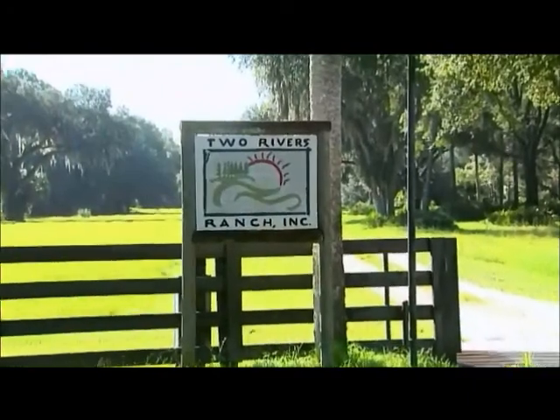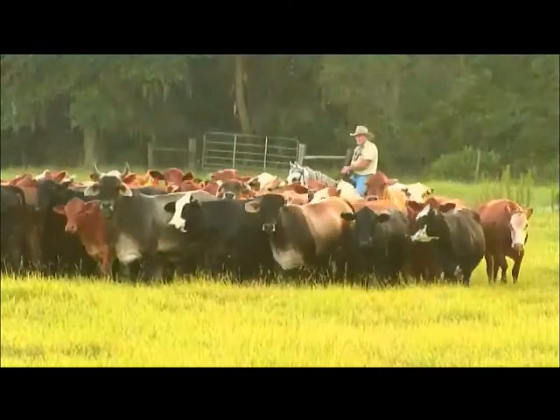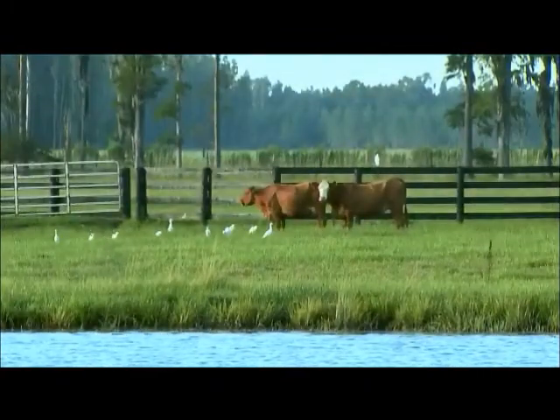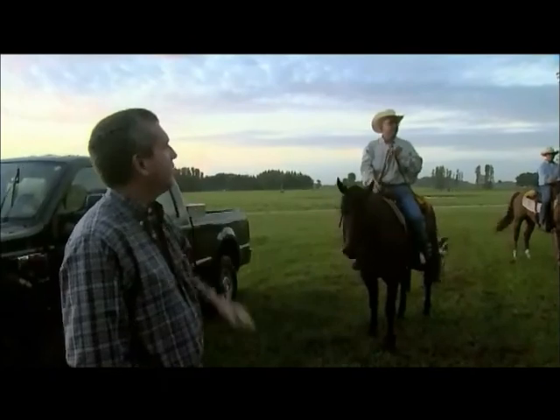Two Rivers Ranch focuses on taking care of the land. The multi-use property supports everything from improved pastures and forested areas to a wide variety of wildlife. Agriculturalists are really the first environmentalists, and if we don't take care of our ecosystems, our ecosystems will react violently and not take care of us. So we don't look at ourselves as anything other than stewards of the land.